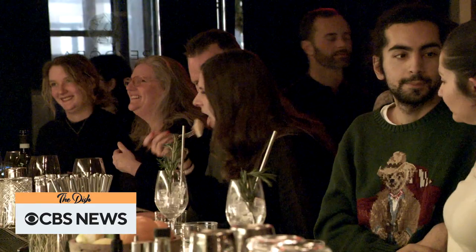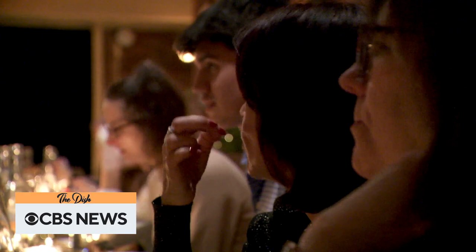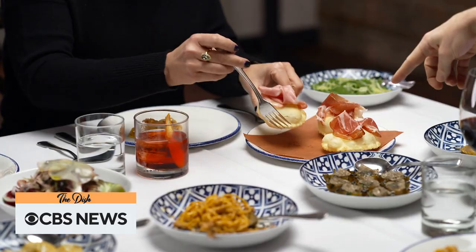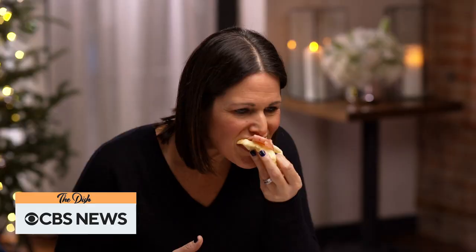With Secchi leading diners on a gastronomic journey through the Emilia-Romagna region of Italy. You need to grab a gnocco frito because these are still piping hot — you have mortadella there from Bologna. You fold it over like this into a nice little pocket. It's going to be messy, but it's hot.